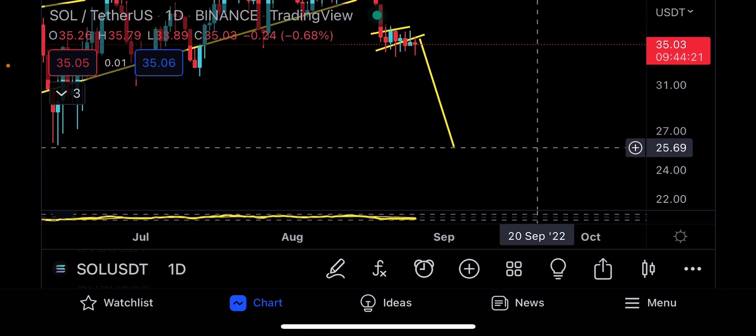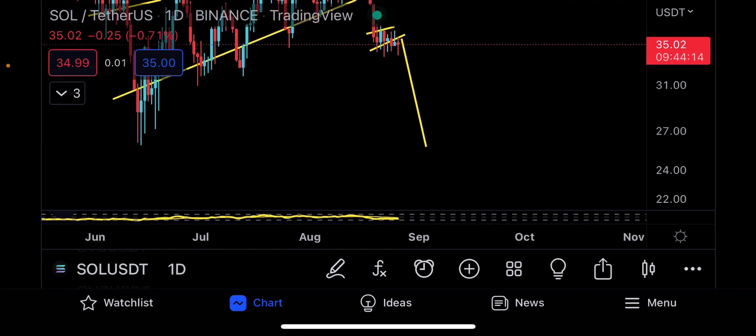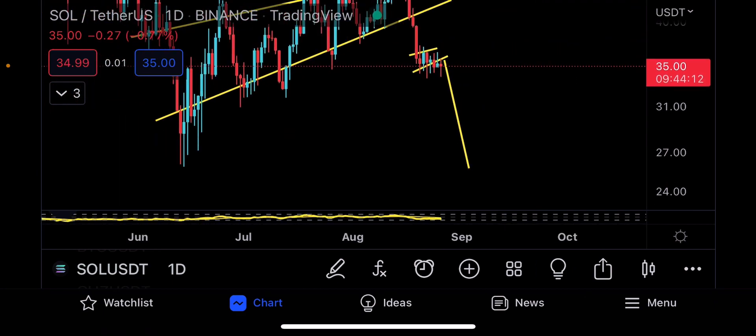Your next technical target is going to be $25.82 — nearly $26. And that's pretty much it for this quick update on Solana. I'll see you in the next one.